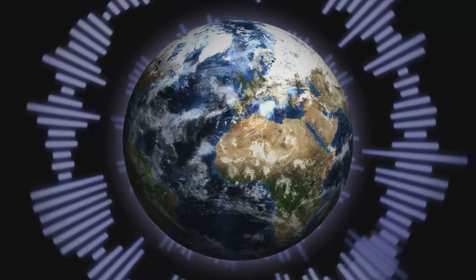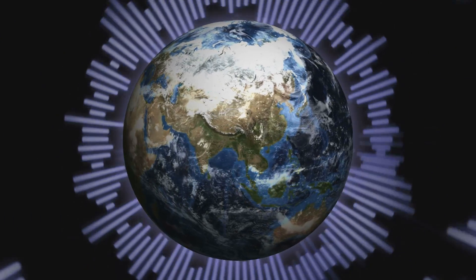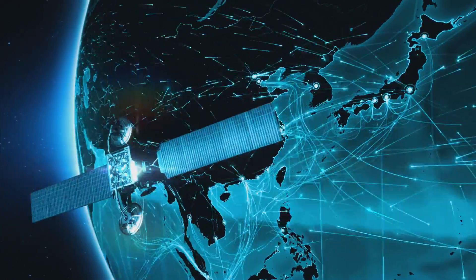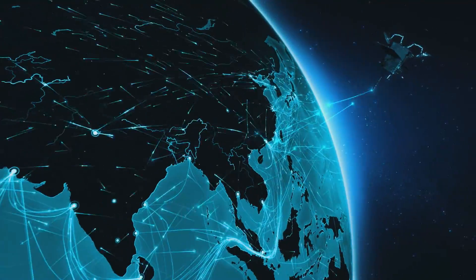But first, have you ever wondered how a satellite actually works? Well here it is. A satellite's basically a billion dollar space mirror. It takes a signal sent from one side of the Earth and bounces that thing right back to another location.